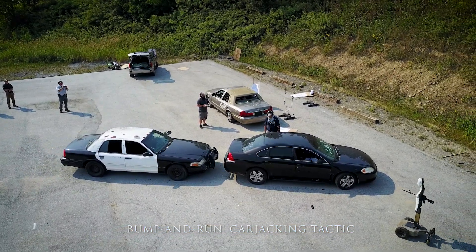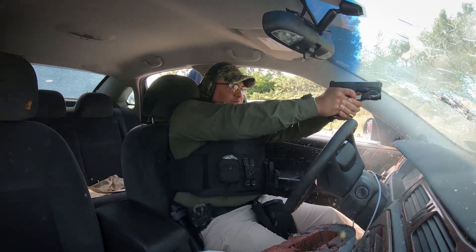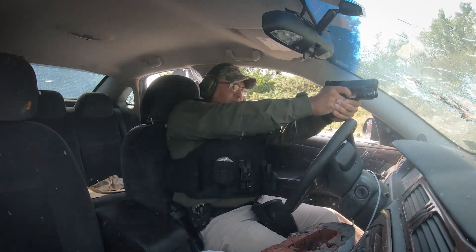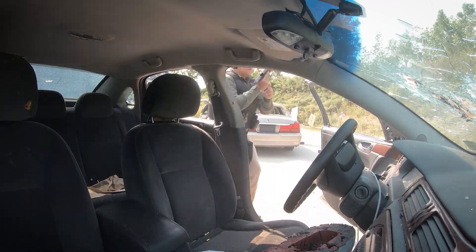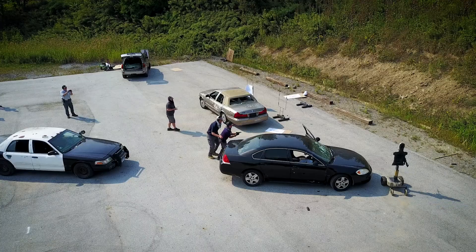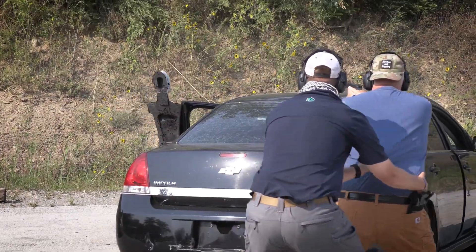As a civilian with concealed carry, the vehicle classes are extremely relevant to me, with my family in the vehicles, with any number of things that can happen with carjackings, road rage, things like that. Understanding what the vehicle can do for you from a defensive and safety perspective. And if you're in the vehicle, what is going to happen when you fire your firearm should you have to. So it's a very real world and practical kind of experience.